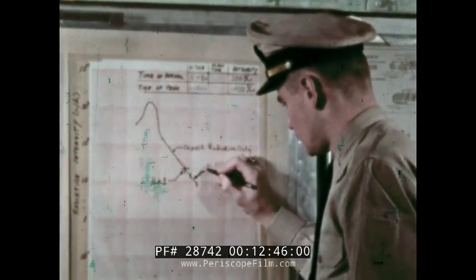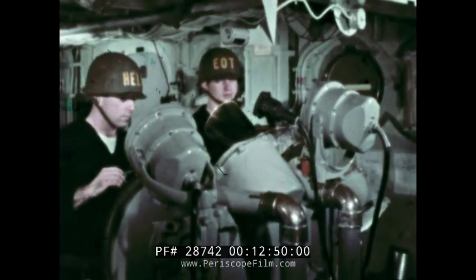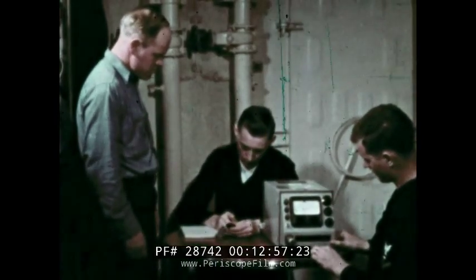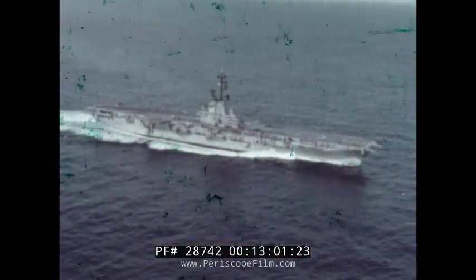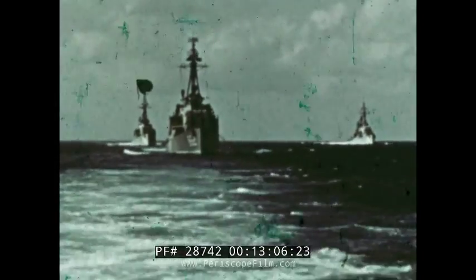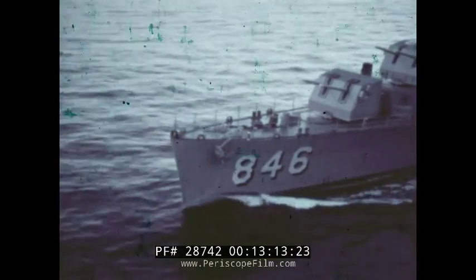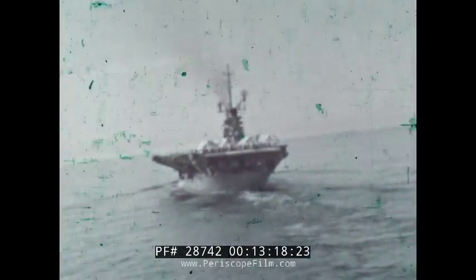Doses in excess of 200R will reduce the ship's immediate operational capability. Doses of 100R or less will not reduce the ship's immediate fighting capability, but may reduce its operational capability in subsequent radiological involvements. A thorough knowledge of the effects of nuclear weapons, a coordinated radiological defense system, and an effectively trained crew to carry out the radiological countermeasures will enable any ship in the fleet to survive a nuclear attack and fight in subsequent radiological environments.